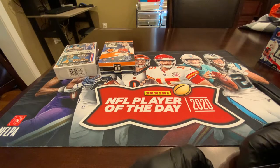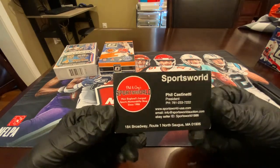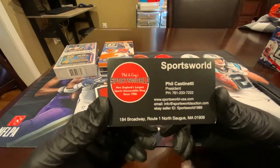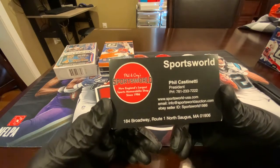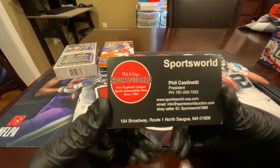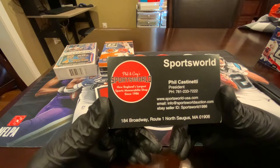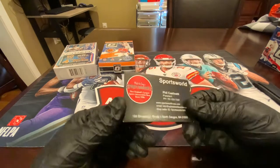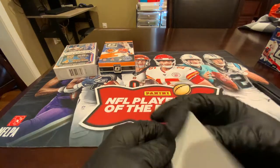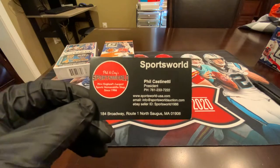The contents of this video were brought to you by Phil and Corey's Sports World over on Route 1 in Saugus, Massachusetts — 184 Broadway, Route 1 North, Saugus, Mass. Go check them out, Phil's a great guy. There's all their contact info with their email, eBay ID, and website. It's New England's largest sports memorabilia shop since 1986. He originally started out in Everett and has since been in Saugus. Product today is from Sports World.